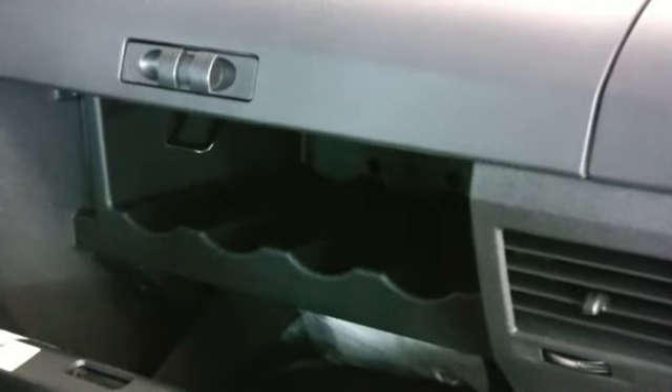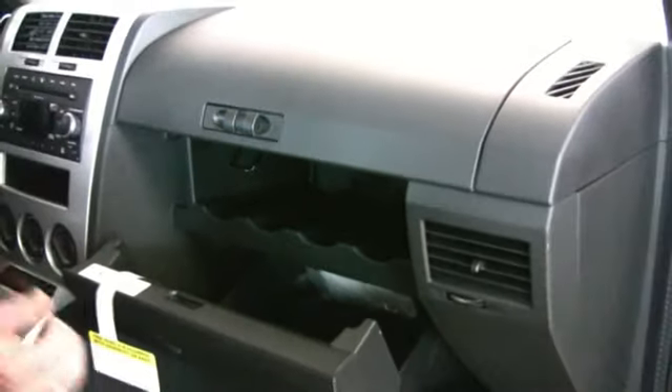You've got a dual glove box here, and the one down below can hold four different cans. It's got a chill zone — just turn on the air conditioner and it keeps your Pepsis or whatever you have cooled in there.